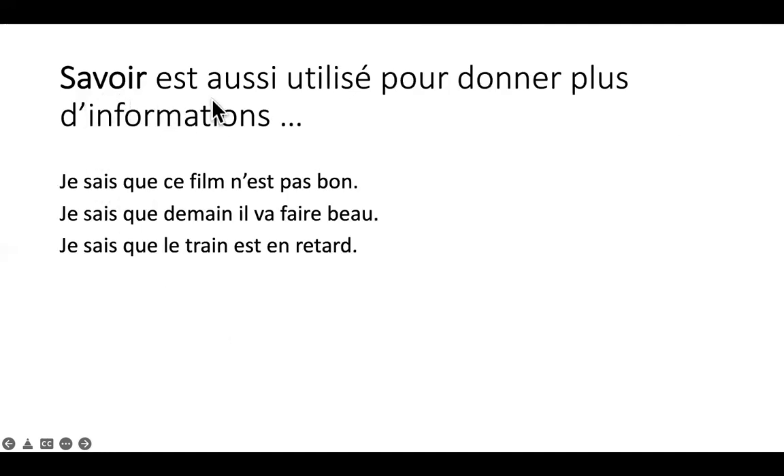Savoir est aussi utilisé pour donner plus d'informations. Par exemple: je sais que ce film n'est pas bon — 'I know that this movie is not good'. Je sais que demain il va faire beau — 'I know that tomorrow it's going to be beautiful'. Je sais que le train est en retard — 'I know that the train is late'. So 'je sais que' introduces a piece of information.